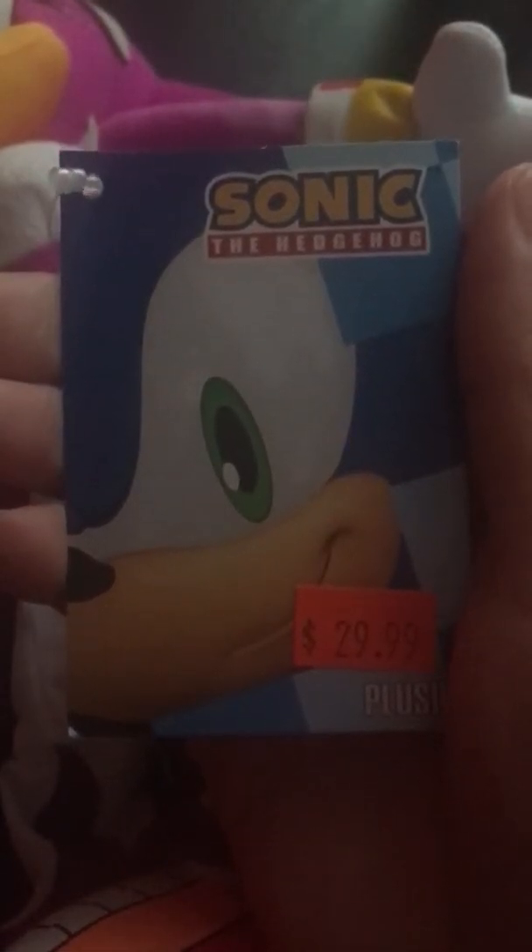And as usual, here is the tag — Sonic the Hedgehog. As you can see, same face. On the back: Great Eastern Entertainment Inc. Copyright by Sega. Both of these are copyrighted by Sega. And that is it. This has been my plush review on these two Sonic the Hedgehog plushies — Vector the Crocodile and Wave the Swallow. I'll catch y'all later. Bye.